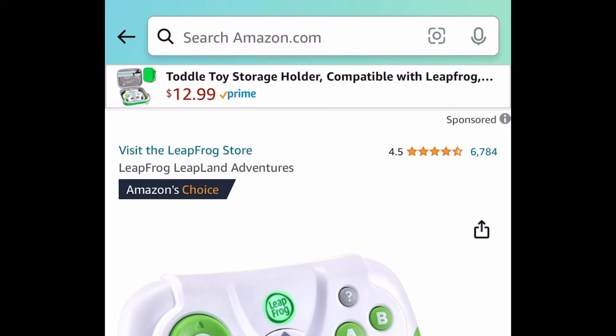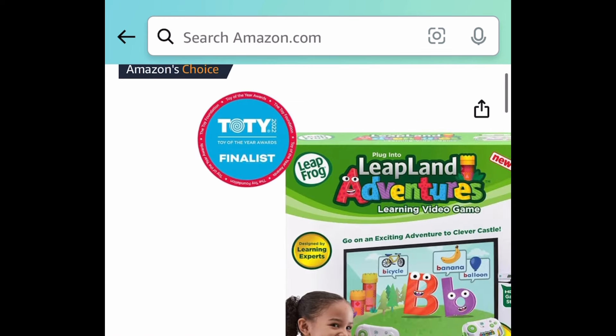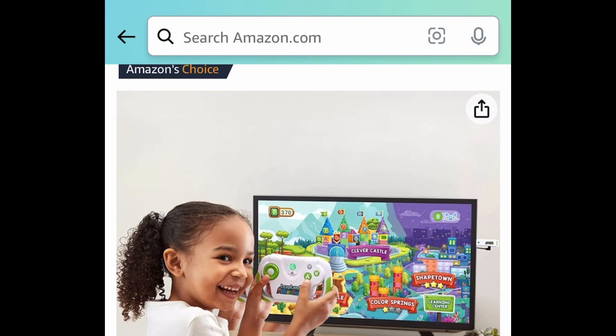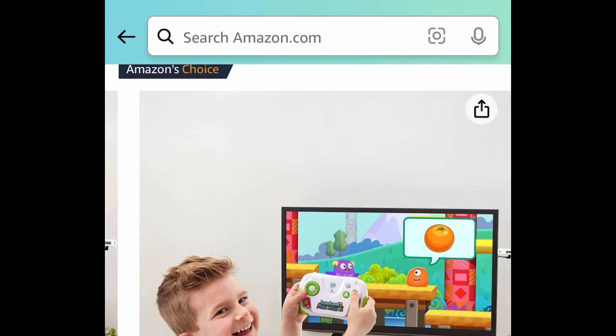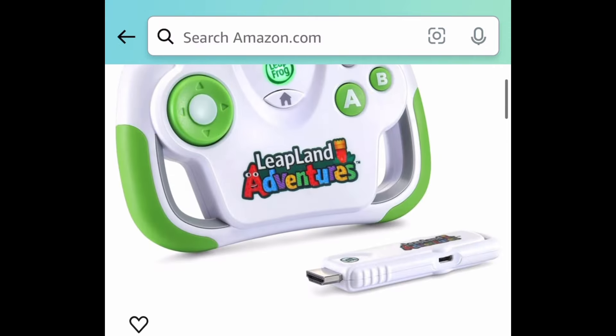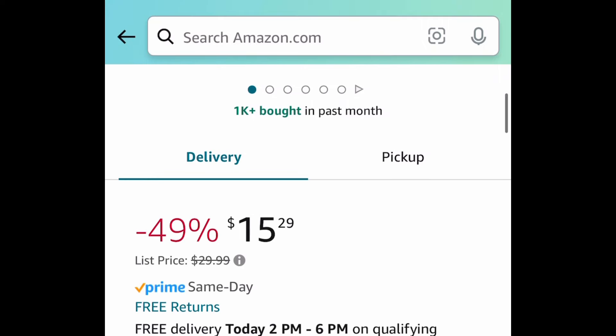Next deal here, I love this. This is a LeapFrog Leap Land Adventures game. Simply connect this to your TV, and there are tons of educational games they can play. I love the fact that it's on TV and very visual. Regular price for this is $30, and it is currently $15.29.